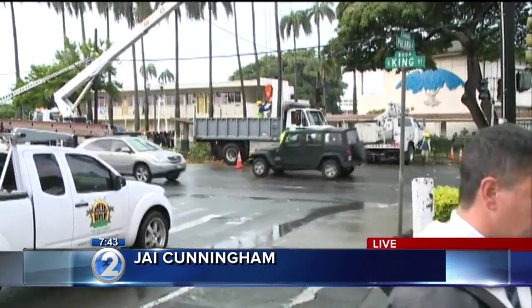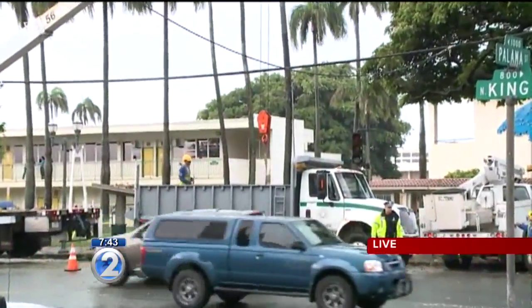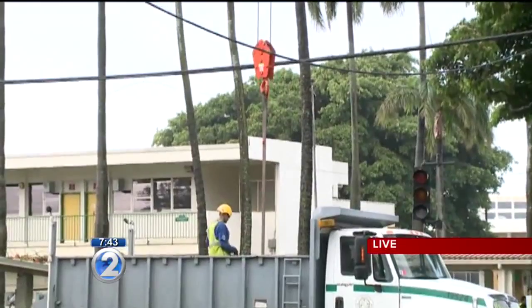City and county crews arrived on scene right around 5 a.m. and they started cutting up this huge tree that had fallen. What you're seeing right now is they're putting parts of that tree — the trunk and everything — inside the truck.